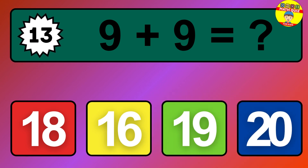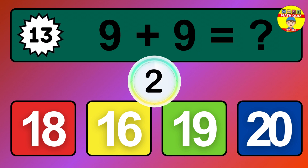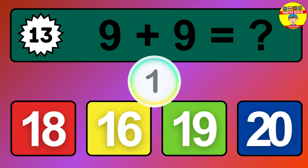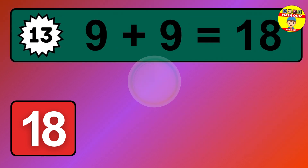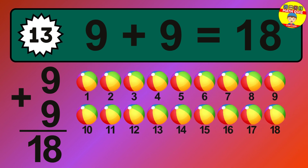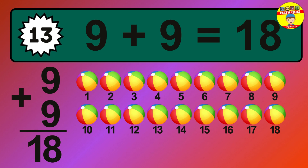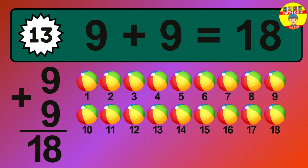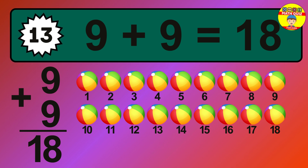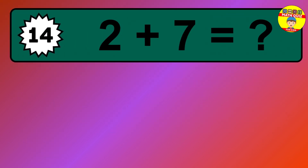Question 13. 9 plus 9 equals what? The answer is 9 plus 9 is 18. Let's count it: 1, 2, 3, 4, 5, 6, 7, 8, 9, 10, 11, 12, 13, 14, 15, 16, 17, 18.